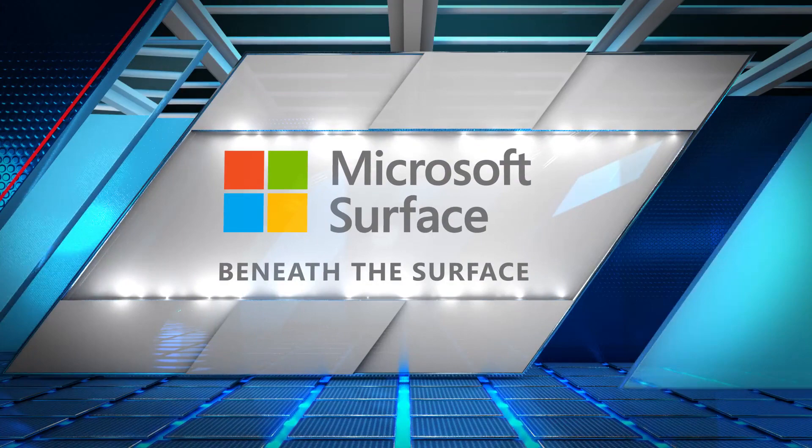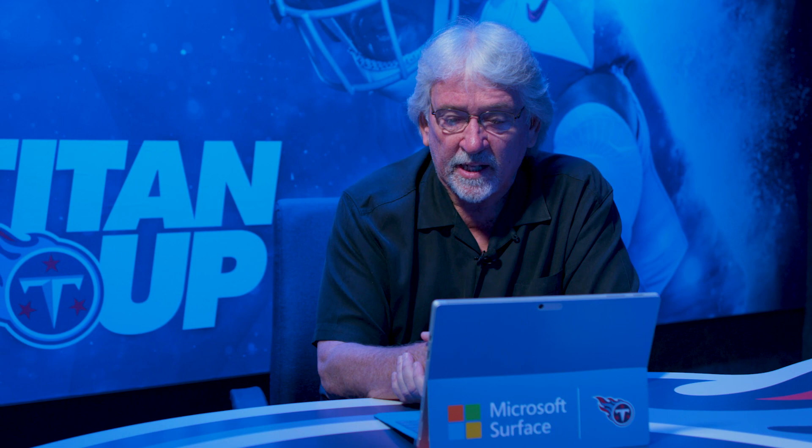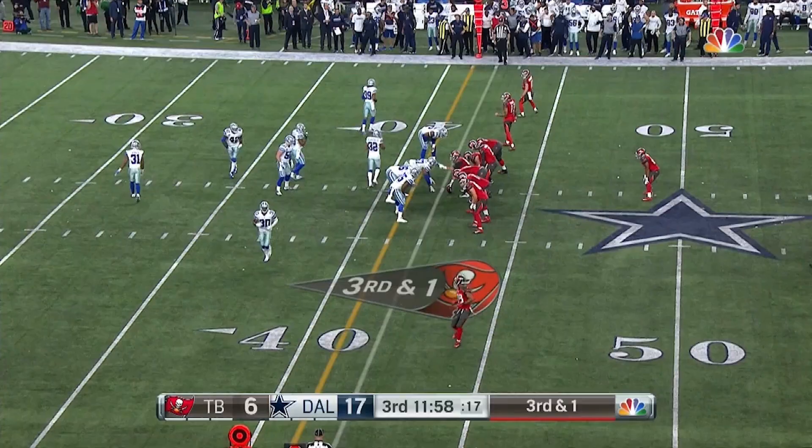This is Coach Mack and we're about to go Beneath the Surface. What we're looking at here and trying to illustrate is the versatility of Adam Humphreys, who is a very valuable off-season addition to the Titans by John Robinson.